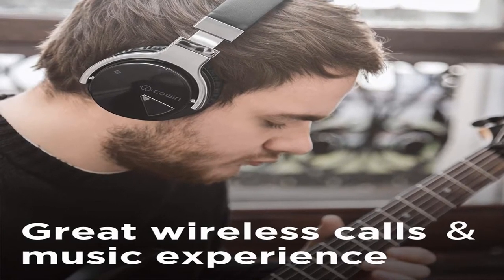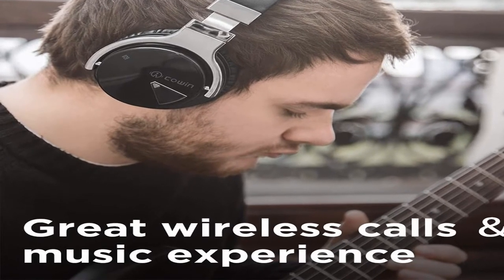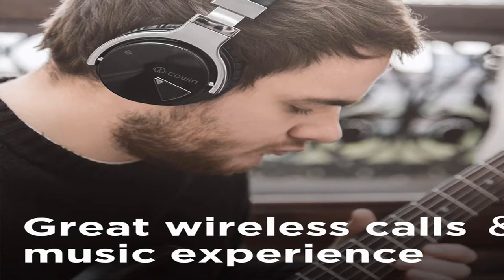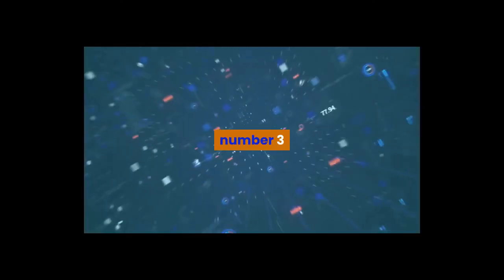Cowin E7 Active Noise Cancelling Headphones — Bluetooth headphones with microphone, deep bass, wireless headphones over-ear, comfortable protein ear pads, 30 hours playtime, for travel and work. For more information, product link in the description box. Number 3: